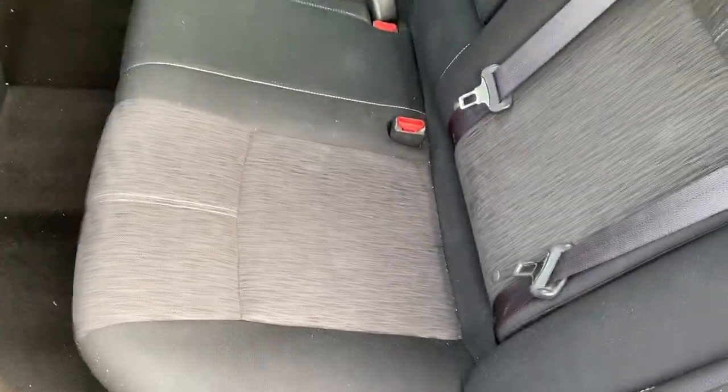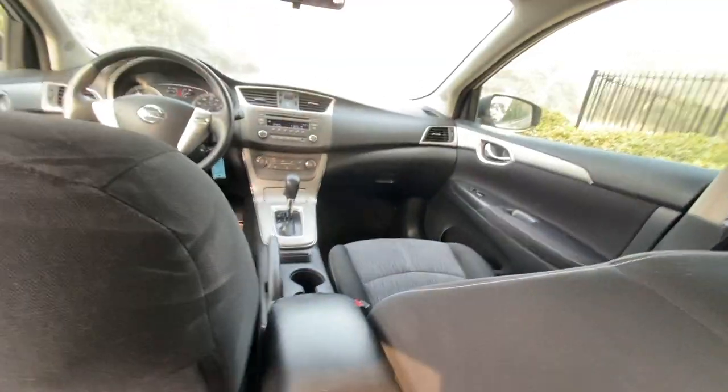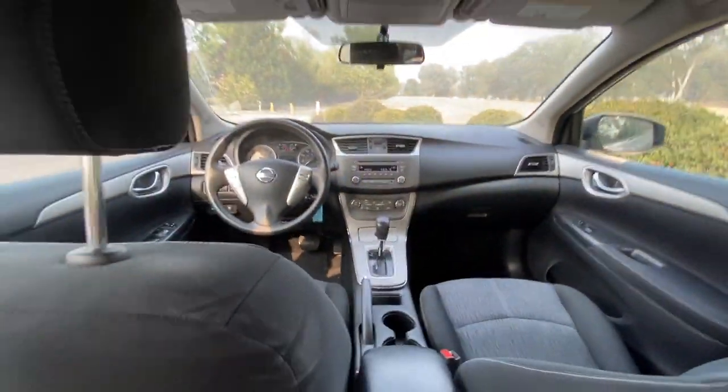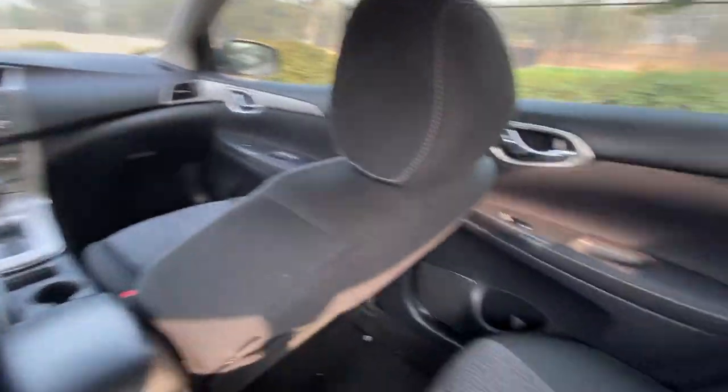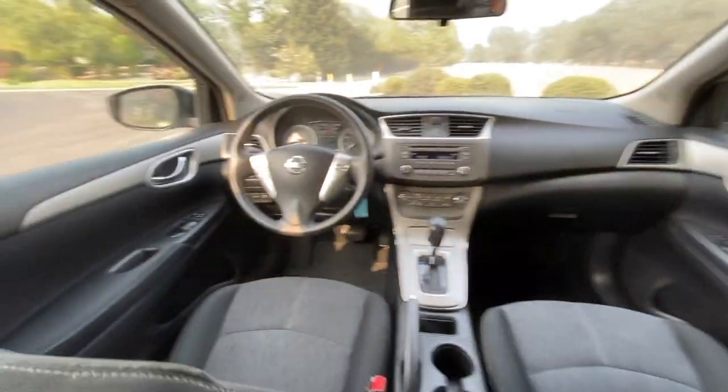One really awesome thing about the Sentra is the legroom. You'll see in all the reviews that it has really good legroom for the class of car it is. They increased the size of the car, which makes it great for taller people who just need that extra space.